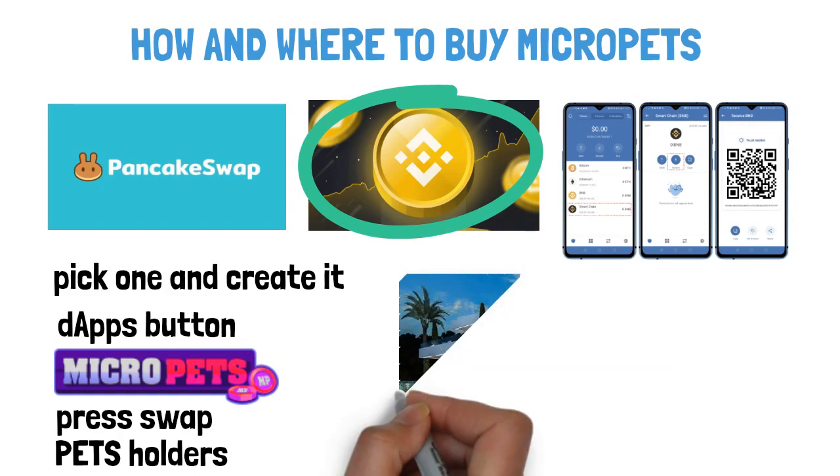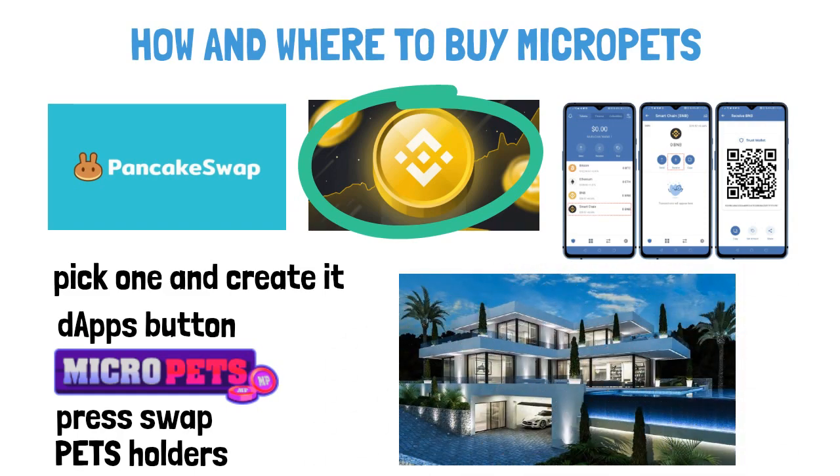That was a quick review on the MicroPets token. If you think this project has potential and a future, you should definitely do your own research and see for yourself if this is the right one for you. Thank you, thanks for watching.